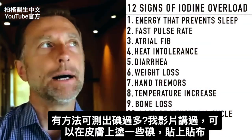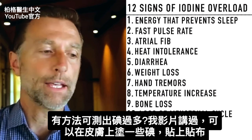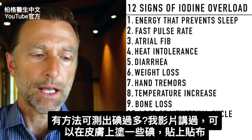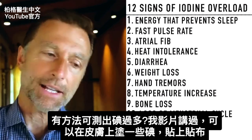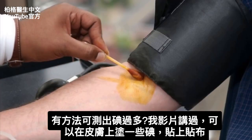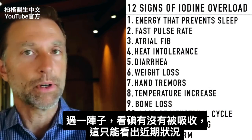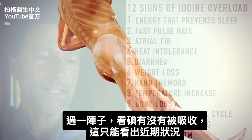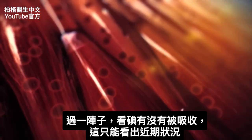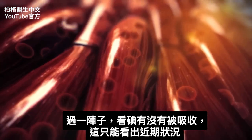The other question is: is there a blood test or some test to know if you have too much iodine? In past videos I talked about a skin test where you can drop a little bit of iodine on your skin, put a little patch on, and see if it gets absorbed or not over a period of time. The problem with that test is it really only tells you recently what's going on in your body.